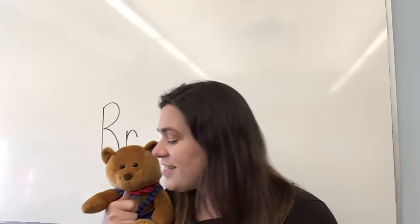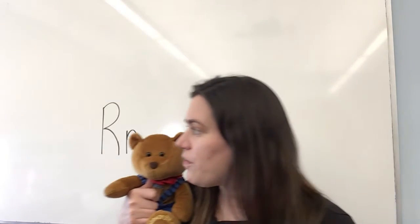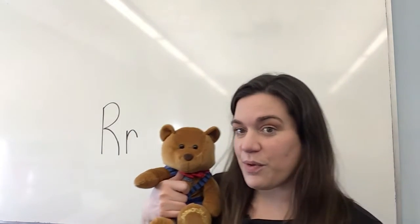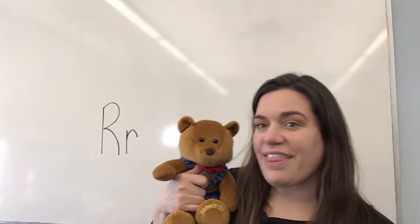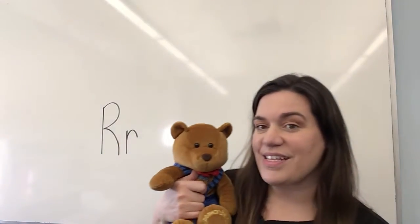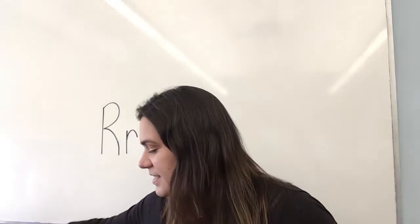Oh, friends who read together, together, together. Oh, friends who read together will stay friends for sure. Let's read a book together, together, together. Let's read a book together and always be friends. Thank you, Bear, for helping us today.